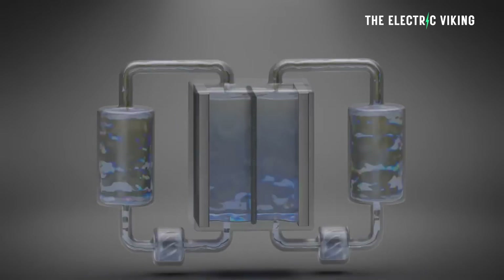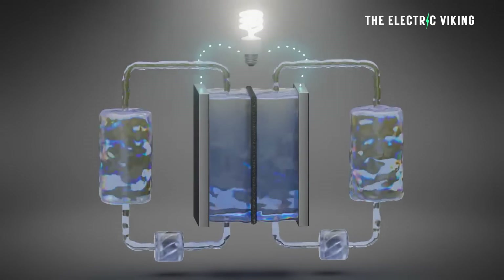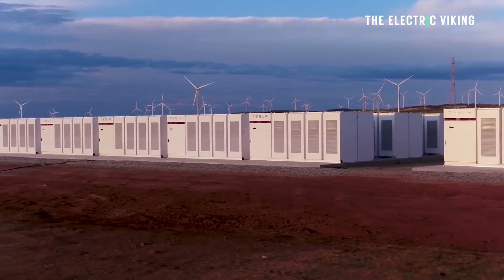Vanadium redox flow batteries were once considered a weird novelty that might never really work. But not anymore. They're being built at massive scale at many locations around the world. And quietly, the vanadium redox flow battery is actually undermining lithium-ion megabatteries from companies like Tesla and CATL. And there's one very good reason for that — they are actually cheaper.